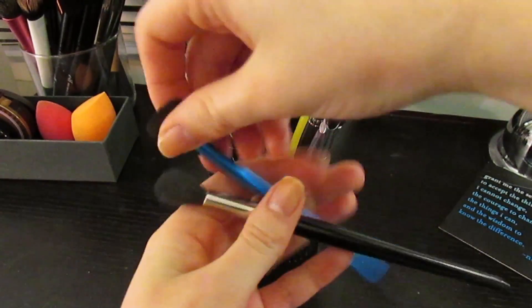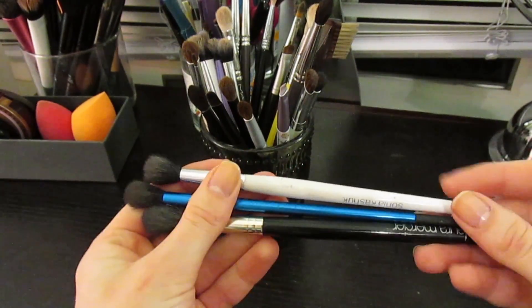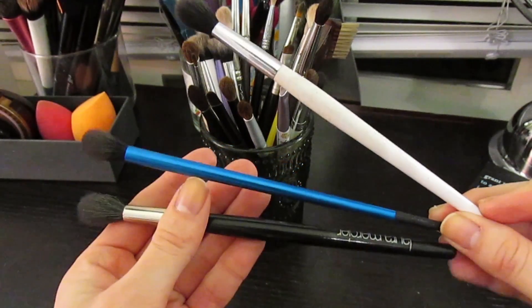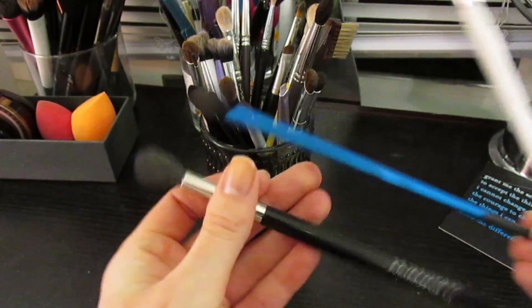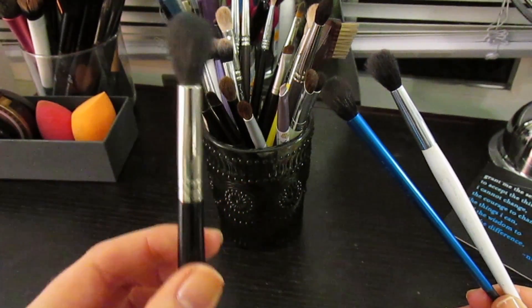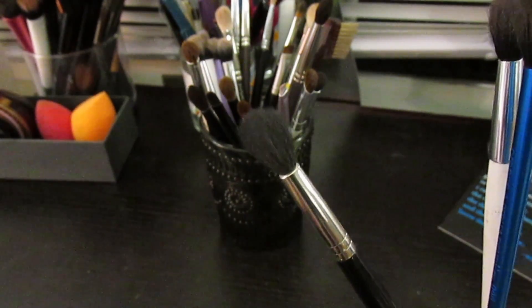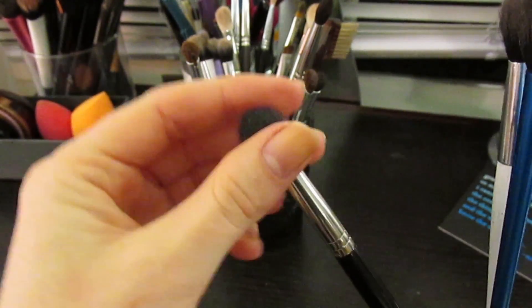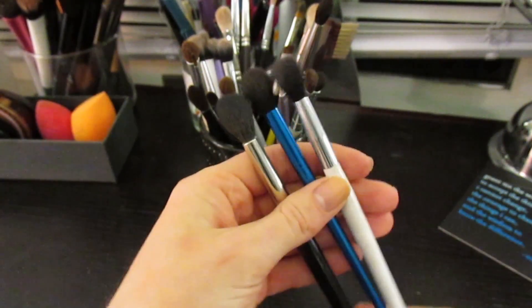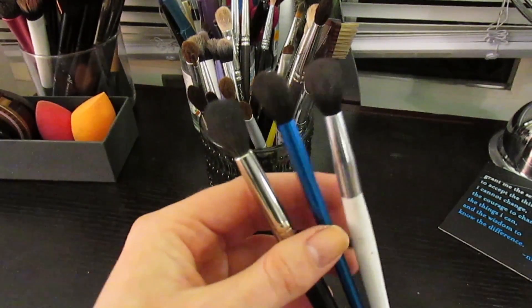First is a fluffy brush. I have three at completely different price points: Sonia Kashuk from Target, the Sephora Collection in blue, and the Laura Mercier ponytail brush. If I were to say do not spend your money on one of these three, I would say do not spend it on the Laura Mercier - it sheds, it's way too big, and it used to come to a point but after washing it once it ends up looking just like any other fluffy brush.